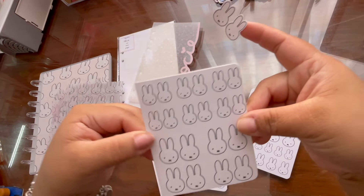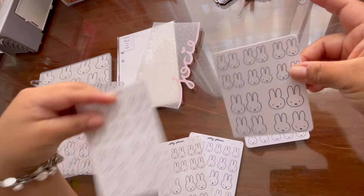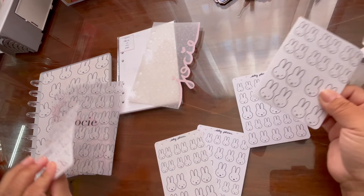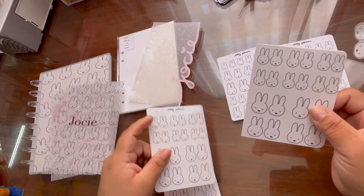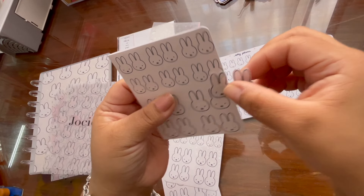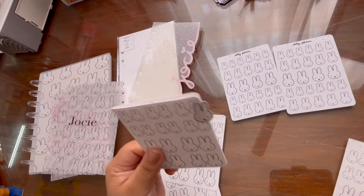I made an oopsie — I was trying to print tabs and forgot to switch the paper from one project to another. It printed on cardstock. I was going to throw it out, but I decided to make it into a cute little card for my friend Josie. I'm also making these Miffy tabs because she loves them — she's the reason we did the Miffy design again for the winter theme. Look — it's got the little Miffy top, so cute!